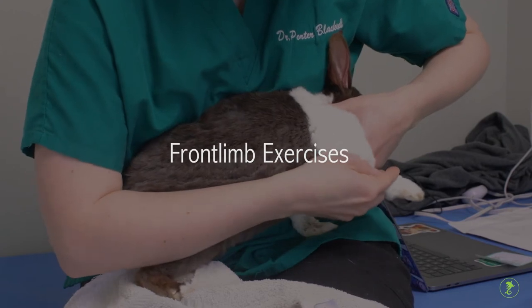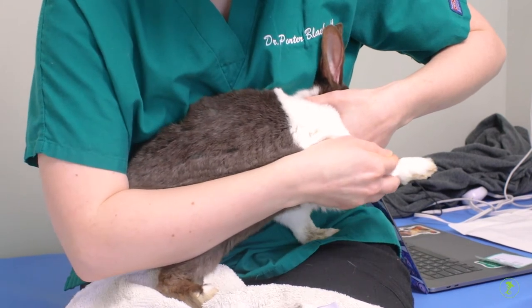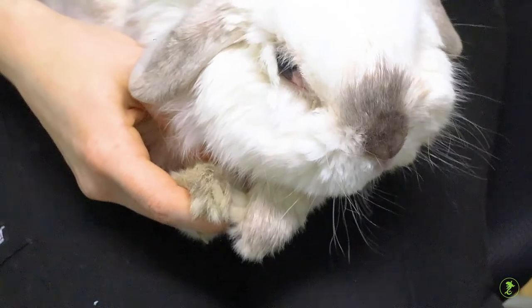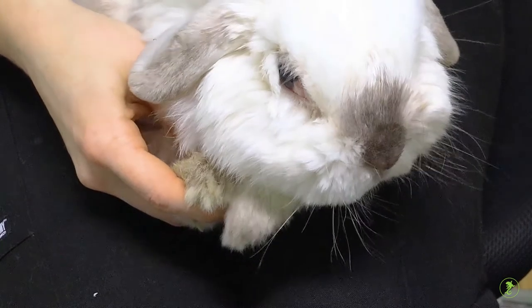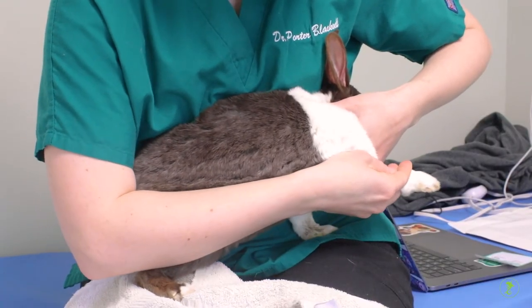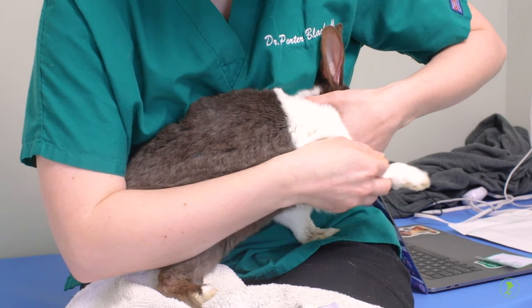Front limb exercises. Front limb exercises are very similar to hind limb exercises, but the holding position can be done with your pet sitting comfortably in your lap. You may want to face the rabbit towards your body to keep them from attempting to jump off your lap. Begin by extending one front leg into full extension, holding in tight areas for two to three slow counts, and then bringing the leg into full flexion.